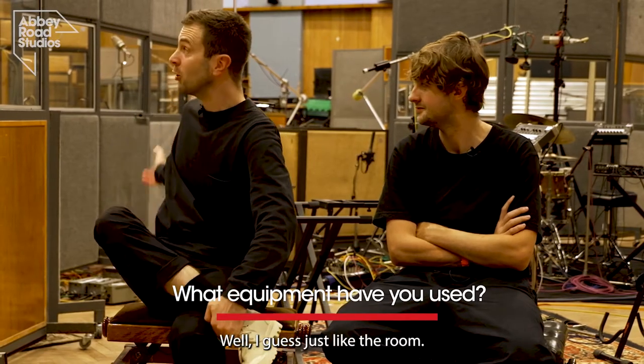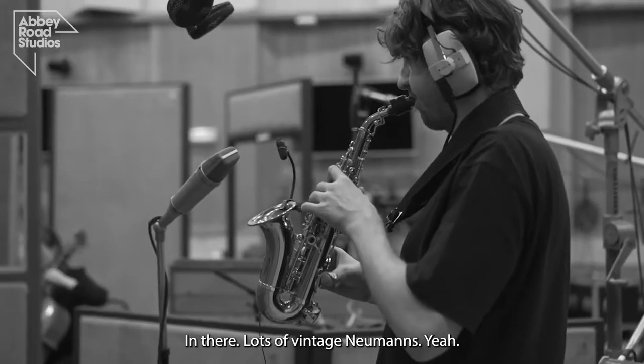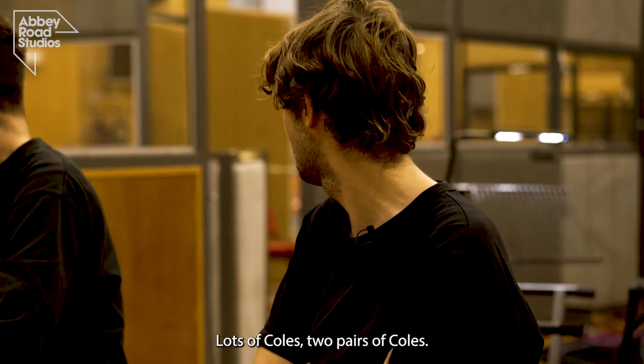In terms of equipment, I guess just the room itself — the room's a big piece of equipment. And all the desk and everything in there: lots of vintage Neumanns, U67s, U87s, and lots of Coles — two pairs of Coles.